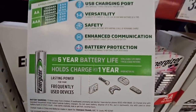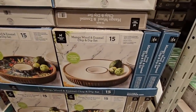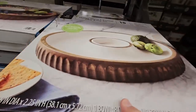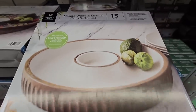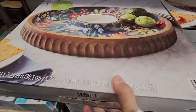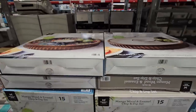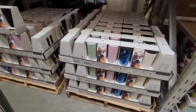Look how gorgeous these chip and dip sets are — enamel and mango wood! I've seen the basket versions, but my issue with baskets is you can't really get them clean. With these you can. I don't need one, but they are really pretty. In my opinion these would make a really great wedding gift — $30 is not a bad price.